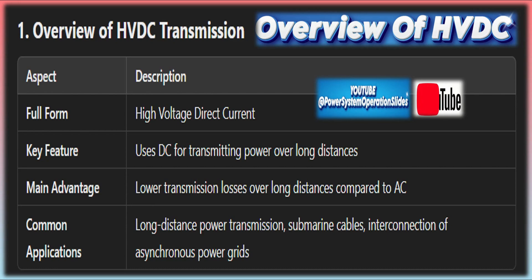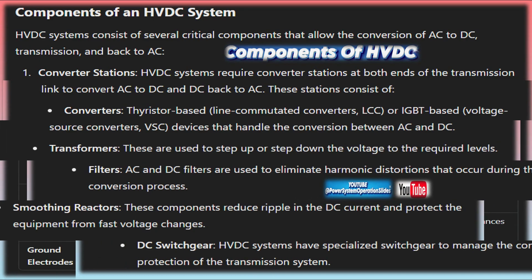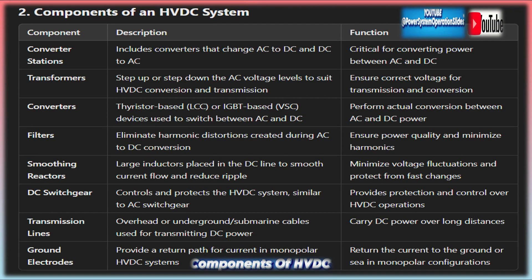HVDC systems consist of several key components that work together to facilitate the transmission of electricity as direct current, each playing a critical role in overall efficiency and reliability. Converter stations are the heart of any HVDC system. The converter station at the sending end converts AC power from the grid into DC using a rectifier, made up of semiconductor devices like thyristors or insulated-gate bipolar transistors (IGBTs), which allow electricity to flow in one direction. At the receiving end, another converter station converts the DC back into AC using an inverter, ensuring power can be used by AC-based systems. These converter stations also contain transformers that step up or step down the voltage as needed.